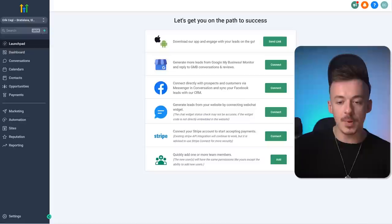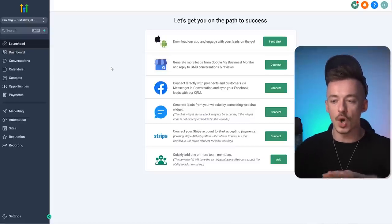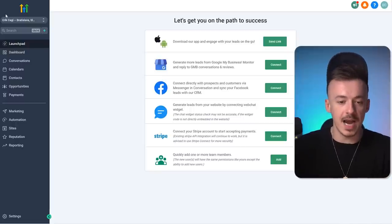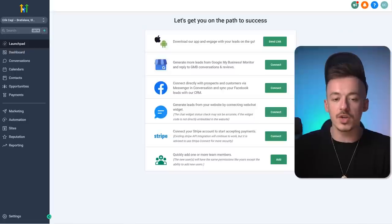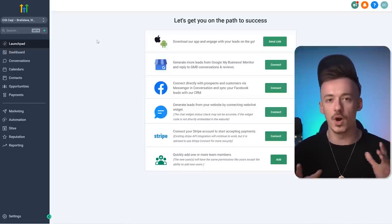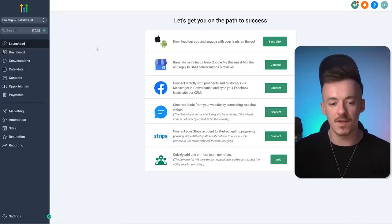Once you create your account, this is where you're going to land. This is how your account is going to look like — this is all the things you really need. You'll notice the only logo of HighLevel is right here, and when you change it, you can put in your own face or brand and pretty much sell this as your own membership area or platform where other people can build their funnels.